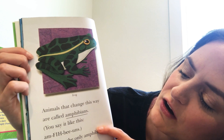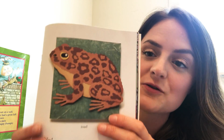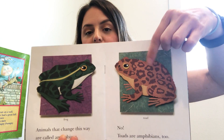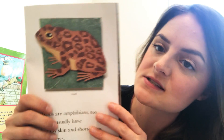Animals that change this way are called amphibians. Are frogs the only amphibians? No! This guy is a toad — we have found so many toads at my house, they're on my driveway, in my front yard, in my backyard. Toads are amphibians too. Toads usually have bumpy skin and shorter legs than frogs. Normally when you catch a toad and pick him up, he's bumpy and has smaller little legs.